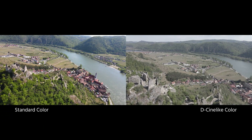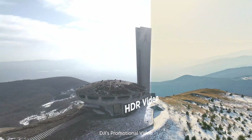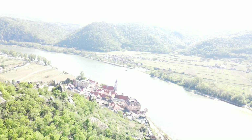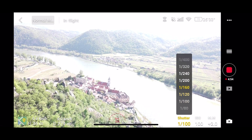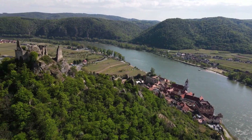D-Log is also available for better color grading. The drone can also shoot HDR video at up to 4K 60p. Note that because there are no ND filters for the new camera design just yet, I had to use higher shutter speeds to get perfect exposure in manual mode, which results in more jittery images.